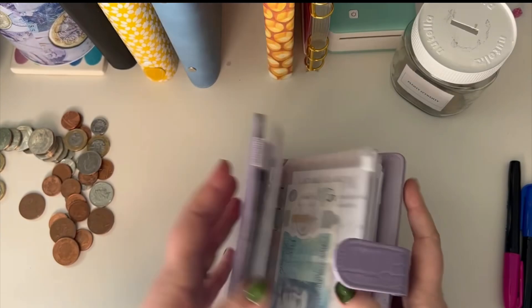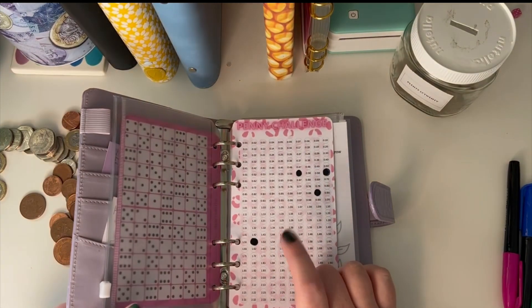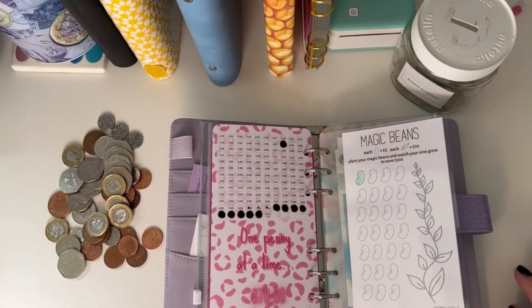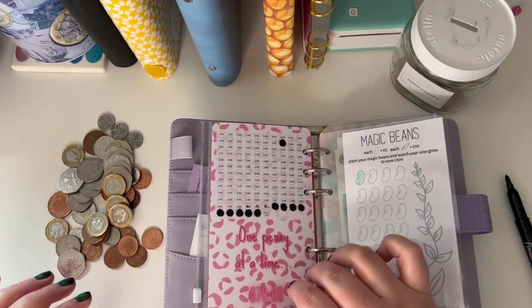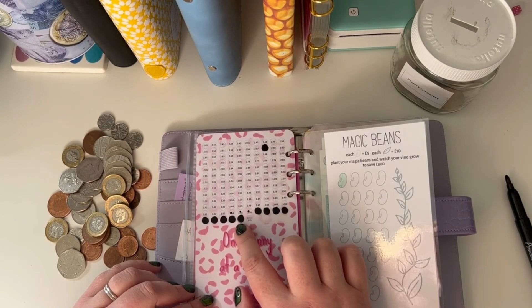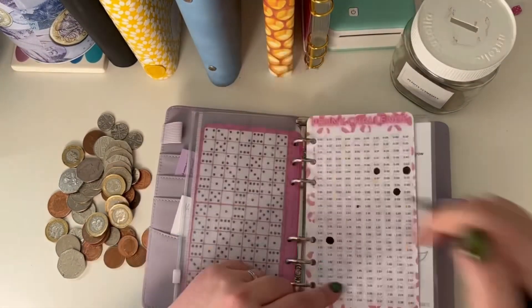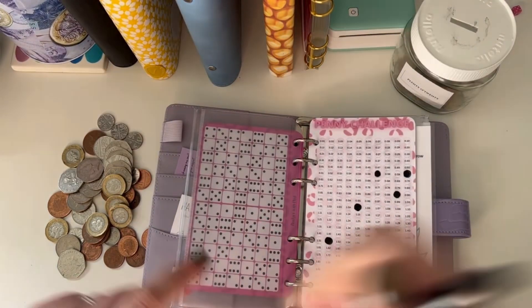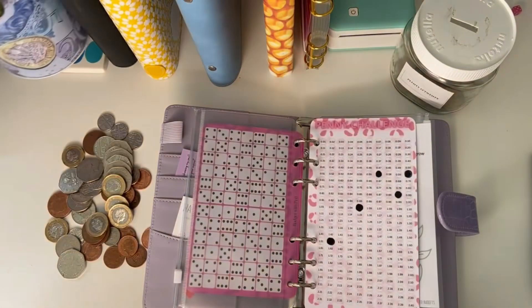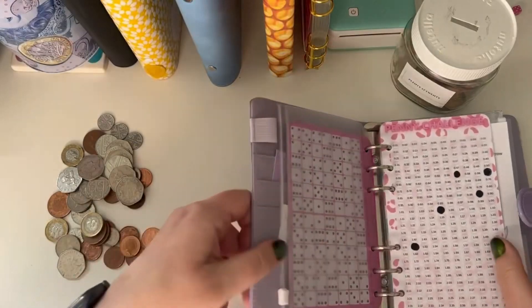The last one is going to be the penny challenge. I need to count it again because I cannot remember how much I had. I had eleven pound seventy. So I'm going to be able to fill in three pound fifty-six, three pound fifty-five, three pound fifty-four, and one pound five — which are all free. Done! That's going into this tin here — I'll turn the sound down while it goes in.